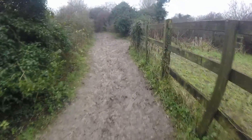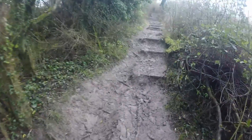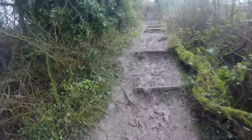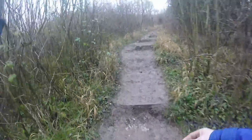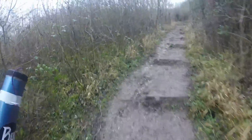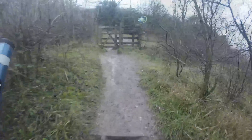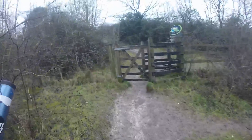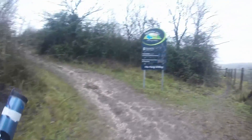OK, here we go. Beaker now. Right, this is a steep one. It's Sunday the 24th. I'm out for Sid's net. So this is the last bit of steps. You can actually see the real hill. OK, there we go.